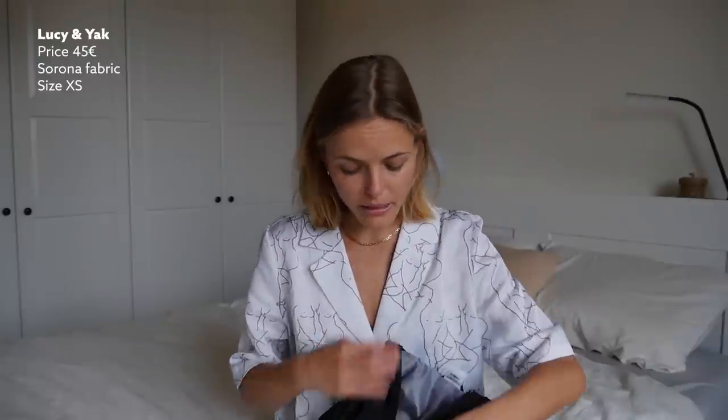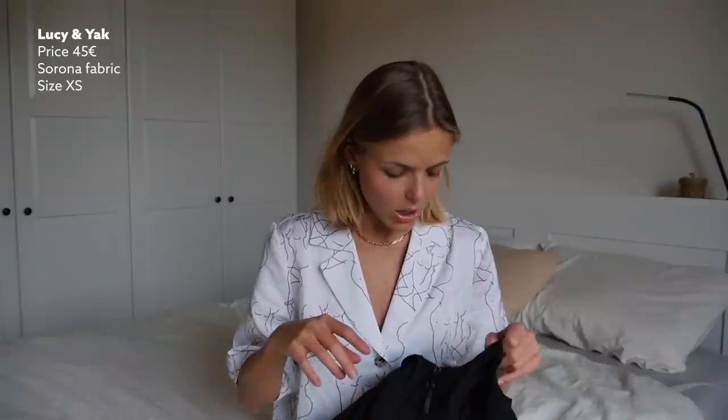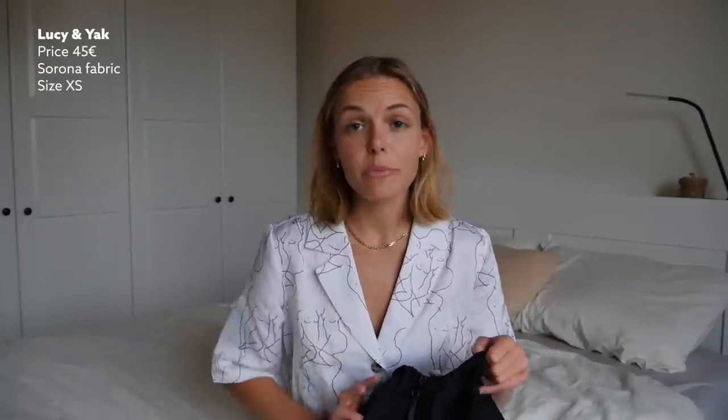Lucy and York are careful about ethical production, but it's not a European supply chain, which is probably why their prices are more affordable than most sustainable brands. It doesn't mean that being made in India or China means it's not ethical — especially if there's no subcontracting and companies go to the factories to check them. I just wish there was more information about the factory on their website. In terms of fabric, it's made out of Sirona fabric.